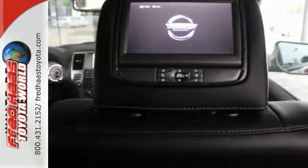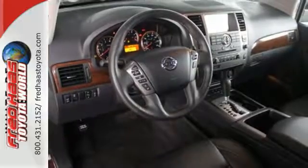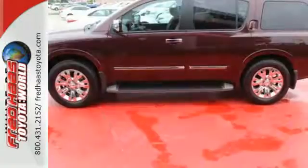It's built on a muscular, fully-boxed steel frame that's capable of handling extreme towing. Plus, with a rear sonar system, adjustable pedals, running boards, and vehicle dynamic control, this SUV makes your drive easy.